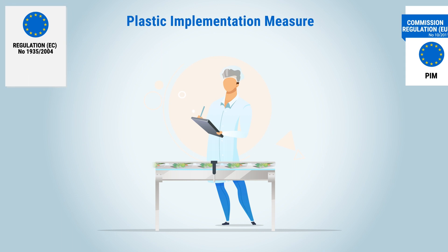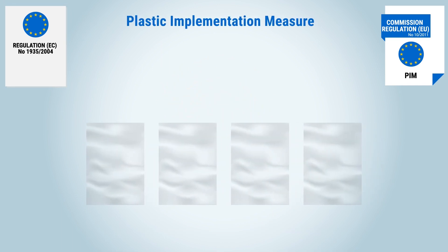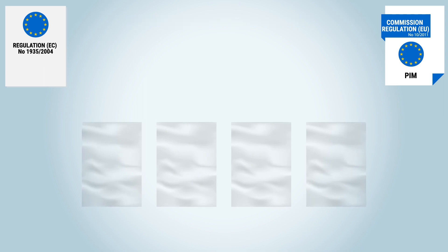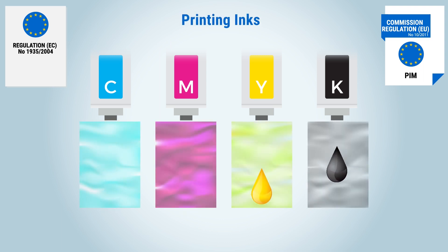The regulation on plastic materials, abbreviated PIM, lays down the basic rules for the production of plastic materials and articles. Since printing inks are directly connected to plastic films, their scope also extends indirectly to the printing inks used.